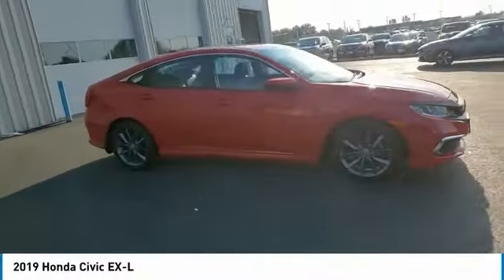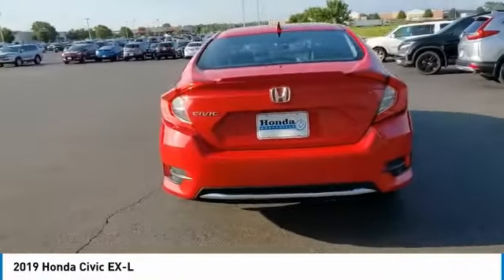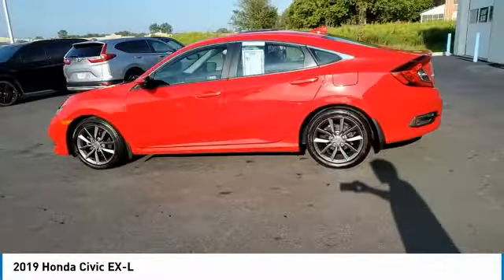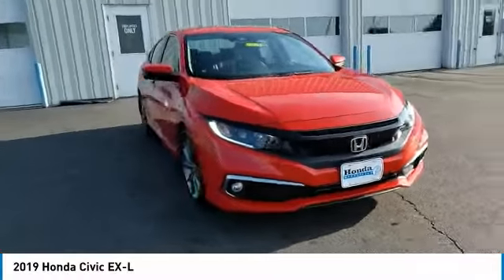Come test drive the 2019 Honda Civic — practical, awesome gas mileage, and incredibly reliable. This vehicle has less than 30,000 miles. Here are some of this vehicle's great options: electronic stability control, brake assist, traction control, and remote keyless entry.